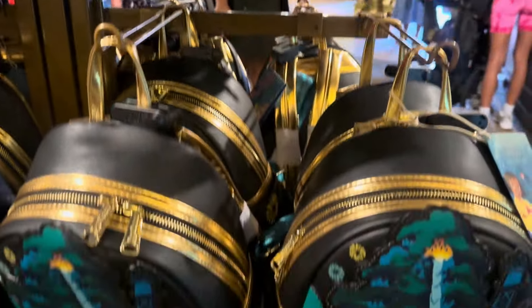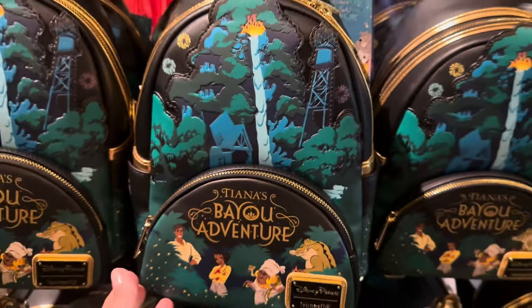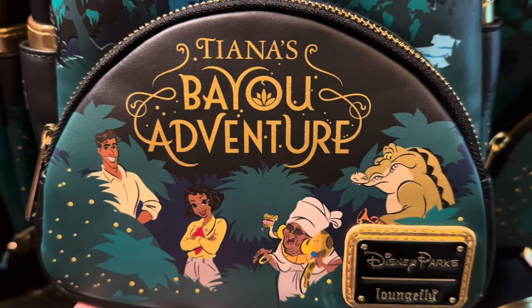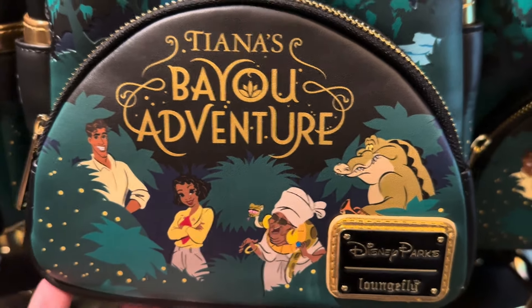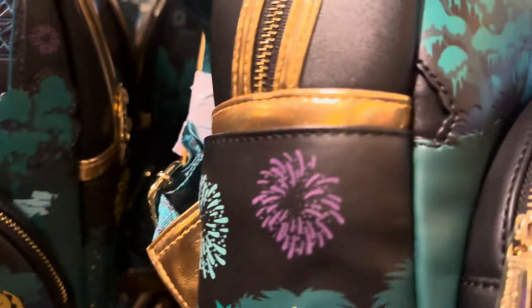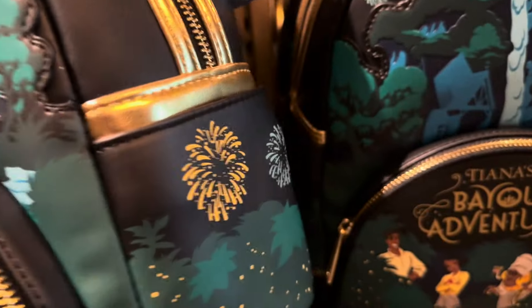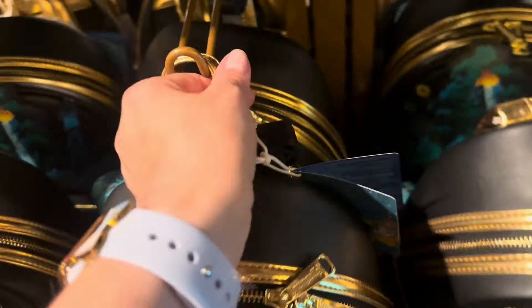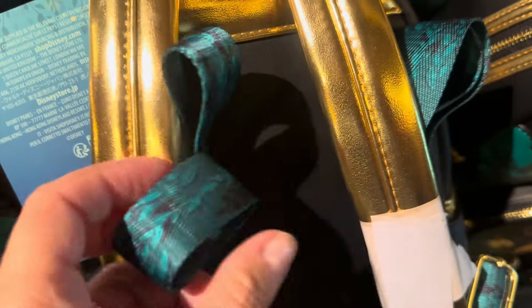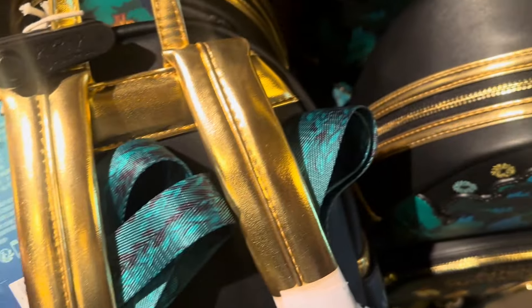And then they also have the Loungefly specifically for this attraction. Let's take a look here. Tiana and Prince Naveen and Lily and Mama Odie. And then we have the attraction out here. So cute. Fireworks on the side. Gold trim. The straps are gorgeous — you have gold padded straps. And then these look kind of bayou-like. Very fun. And it's got the water lily down there. And this one is $78.